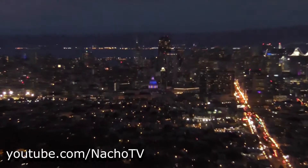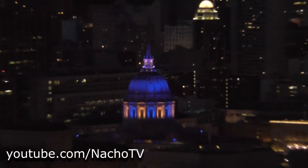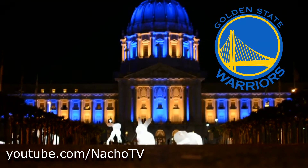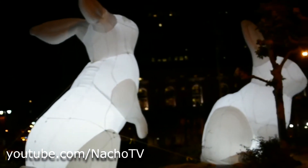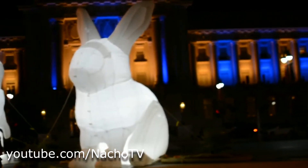From atop the city, you can see the brightly lit Civic Center in blue and gold in support of the local basketball team, the Golden State Warriors, and their road to the finals. The brightly lit rabbits sure provide a nice contrast at night for all the fans and tourists alike.